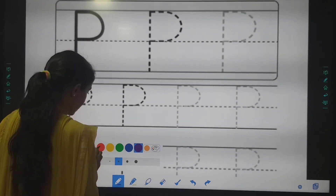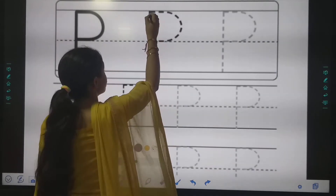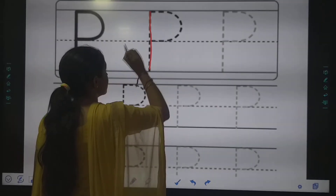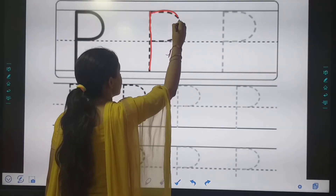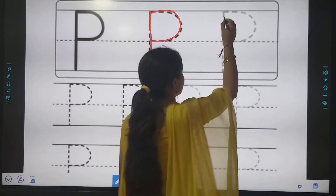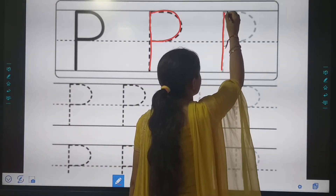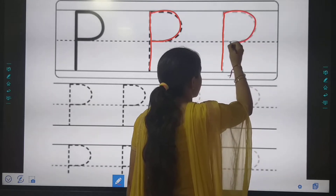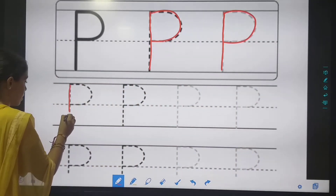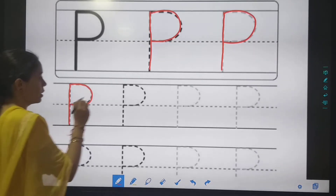Which colour? Try to select red. So we will be tracing letter P: first a standing line, then make a curve — letter P. Standing line, then make a curve.